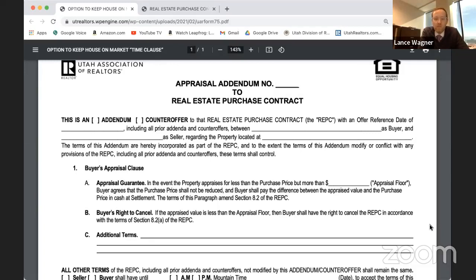The forms committee drafted this with the premise that when a buyer and seller agree to this form, the purchase price stays the same no matter what. In Lance's scenario, if the appraisal comes in between $500,000 and $475,000, the buyer makes up the difference — they're saying ahead of time they will cover it. That makes the offer look pretty strong to a seller, because the purchase price is guaranteed.